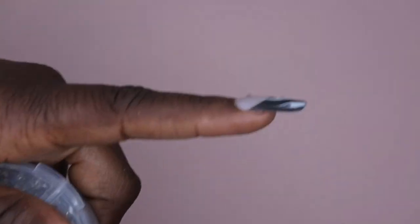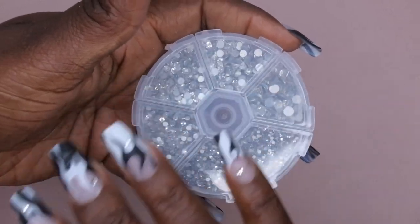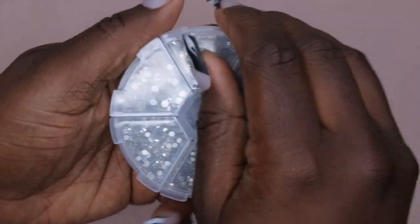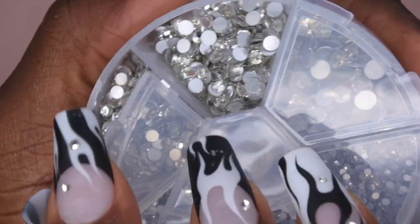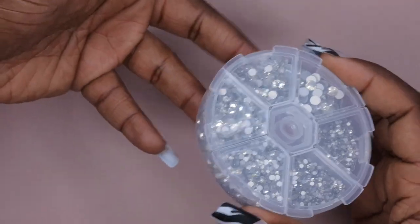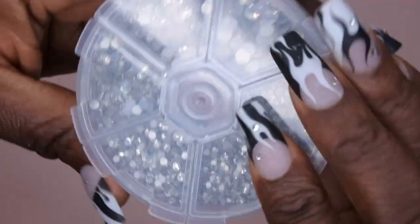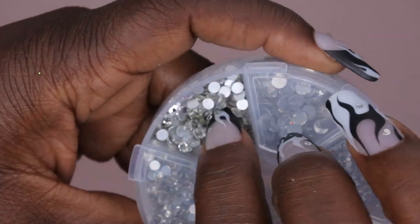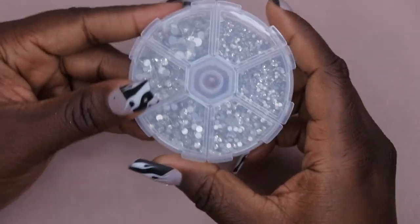Next item is some more bling — I actually just used this in a set recreating Lizzo's bling nails. These rhinestones are super high quality, the shine and crystal are absolutely beautiful, almost blinding. I found them on Amazon for five dollars and some change. It came packed with a ton of crystals — way more than I expected, literally packed to the top. I highly recommend these — I'll leave a link in the description.